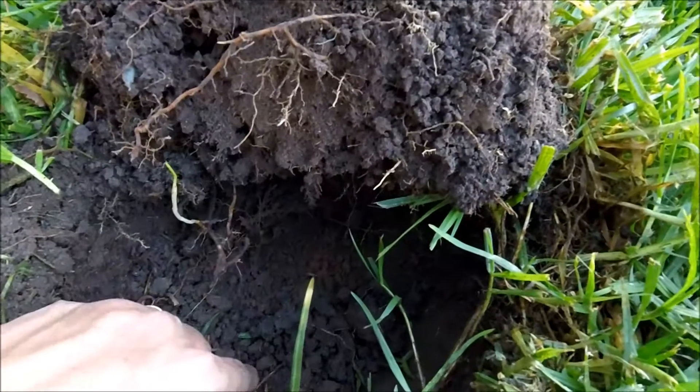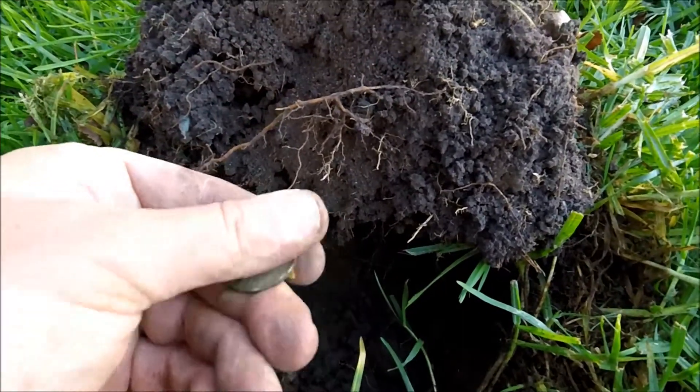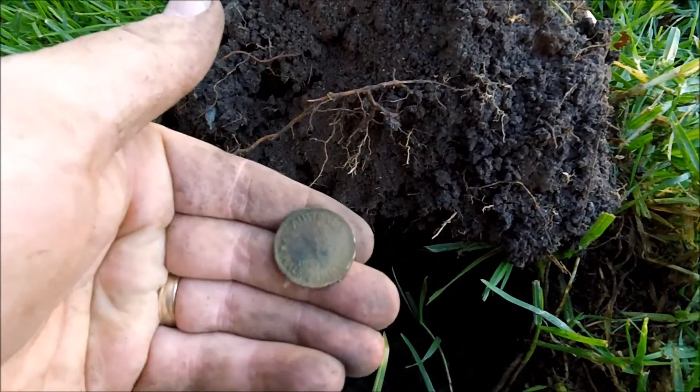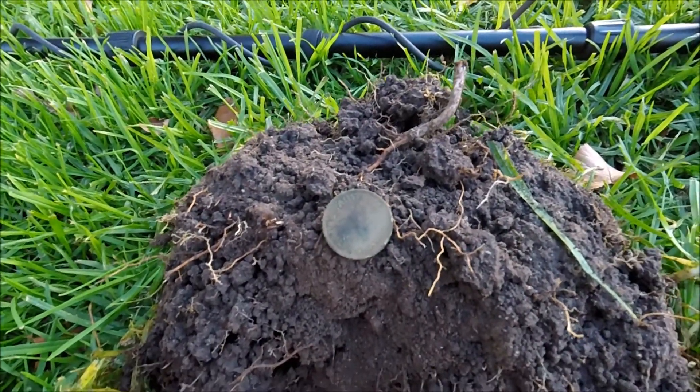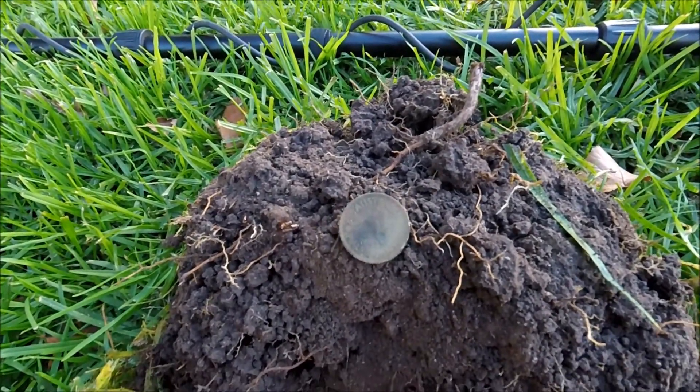Might try another spot - no silver here. Another 1943 halfpenny. Let's go to another spot.